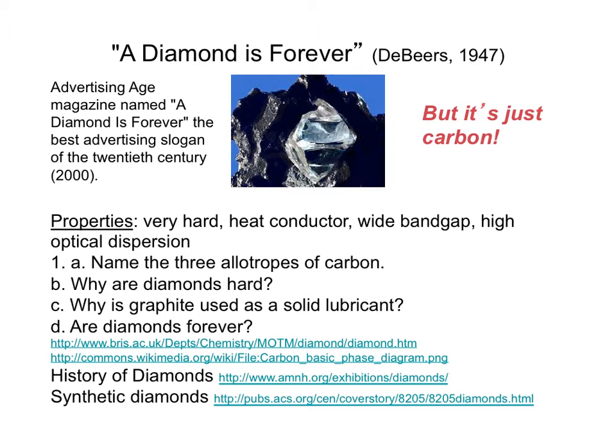There are many intangible properties of a diamond — since it's only carbon. But here are the properties we know from science.